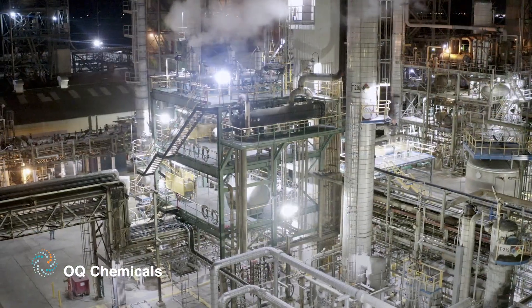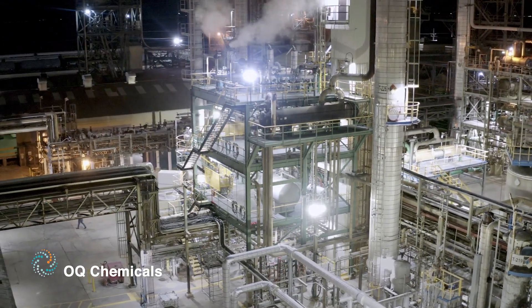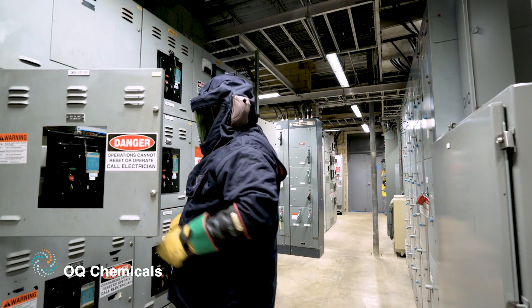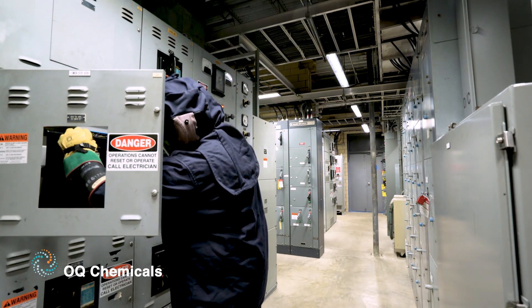I had used Dialite High Bays at our Bay City site and decided to test them against another competitor here in Bishop. We got the operations folks involved and we all agreed that Dialite's lower profile and quality of their fixtures was better.